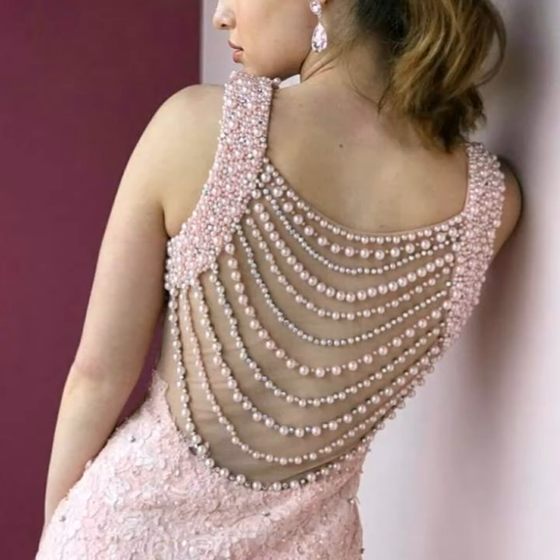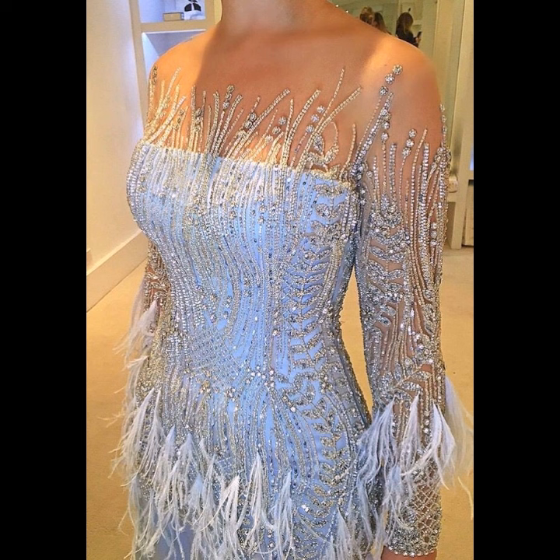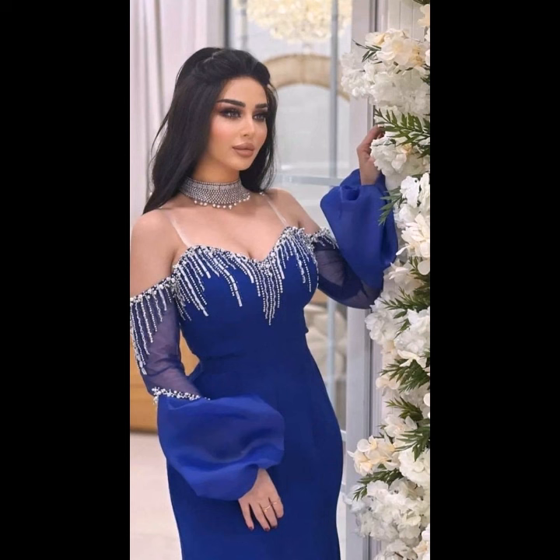Hello everyone, welcome to my YouTube channel Western Wardrobe Room. My dear friends, how are you? I hope you are all in the best condition of health and doing well. Today in this video I will provide you the best ideas of western embroidered dresses.